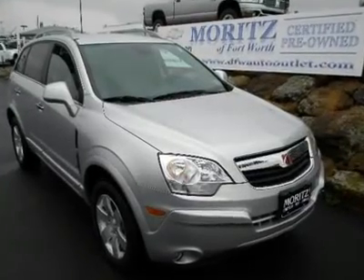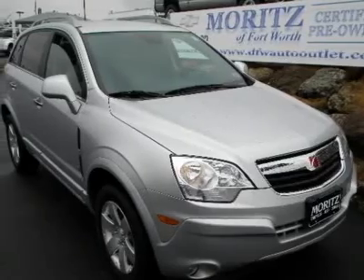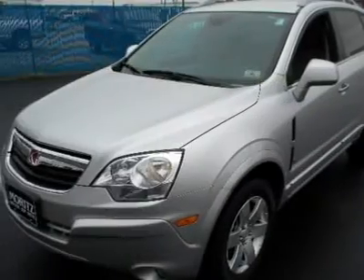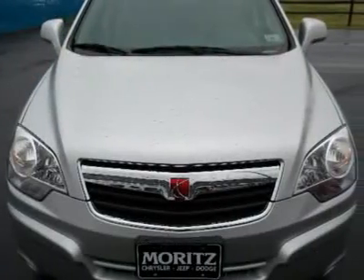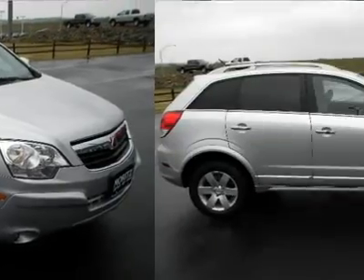You'll love this 2009 Saturn Vue. This is a car you'll want to take home. With 30,280 miles, it features automatic transmission and an exterior color of quicksilver. Call us and be the first to open the car door today.